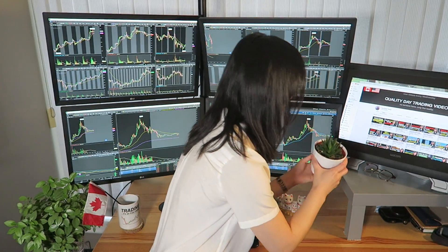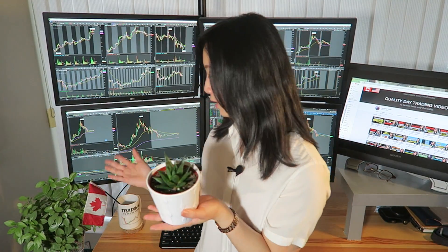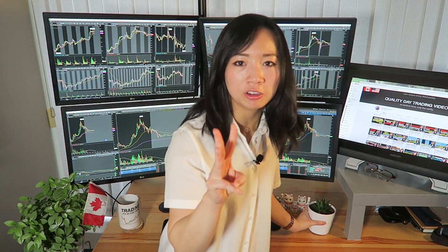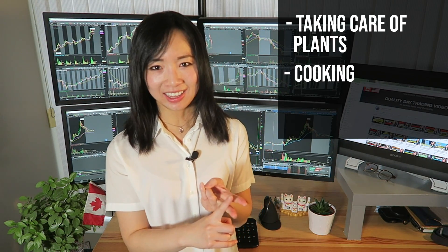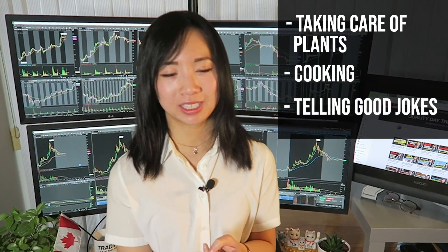But before we move on, let's not forget about these cute little plants that are part of my trading setup. They're probably going to die soon. There are three things I'm absolutely terrible at in life: taking care of plants, cooking, and telling jokes that are actually funny.